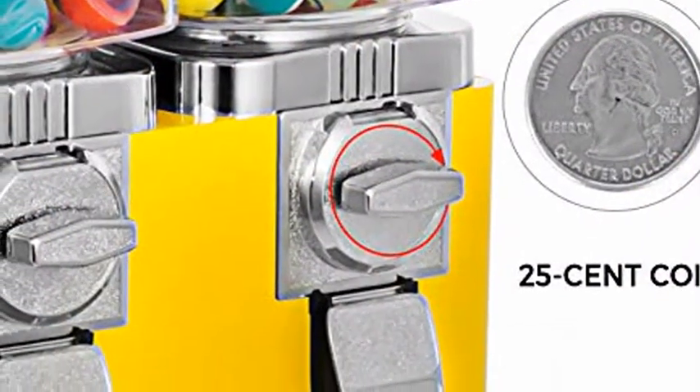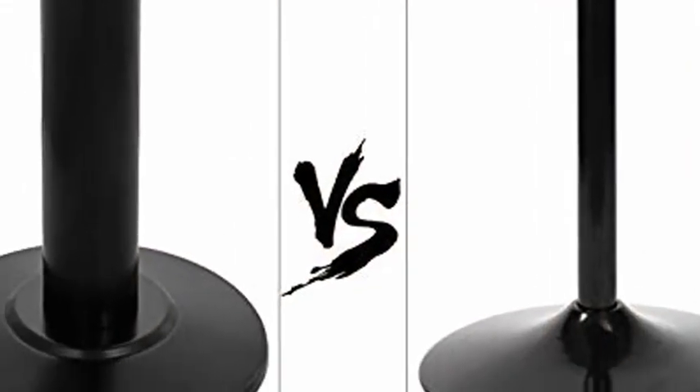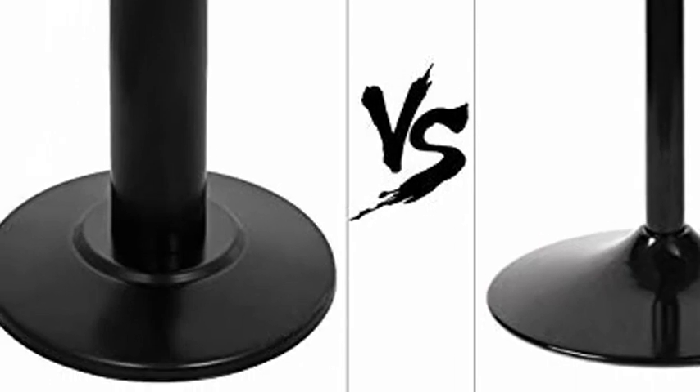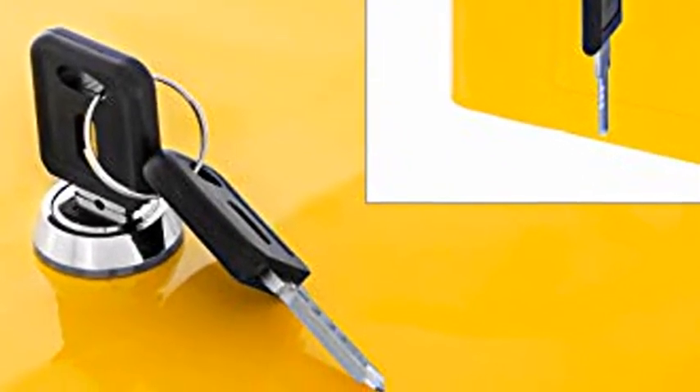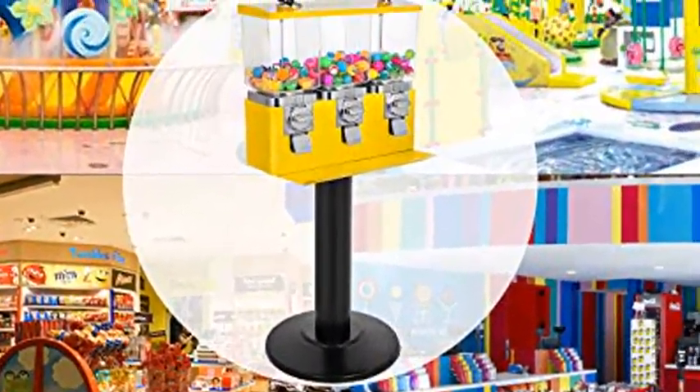The Candy Vending Machine is built for years of trouble-free operation. It has a heavy-duty steel base, 25-cent coin mechanism, and shatter-resistant polycarbonate (PC) canister part. This vending machine comes with one adjustable candy pod and two gumball pods that can hold either candy or gumballs, making it ideal for using in multiple locations.